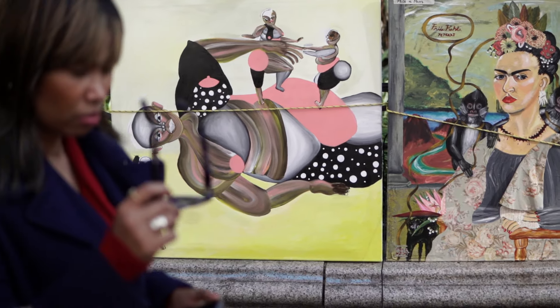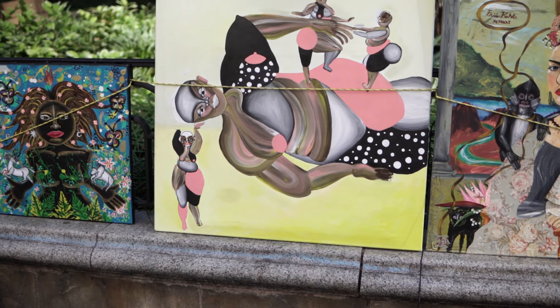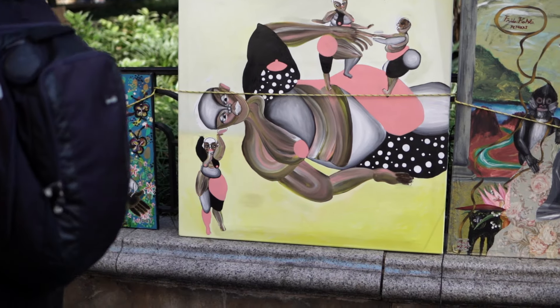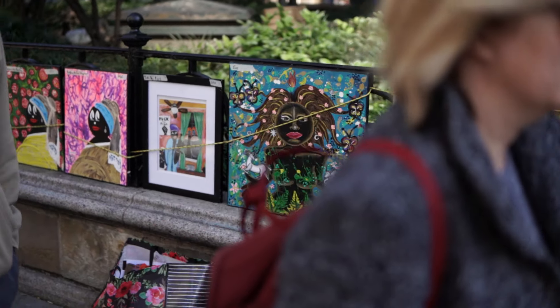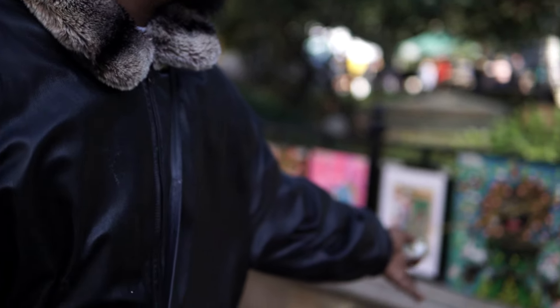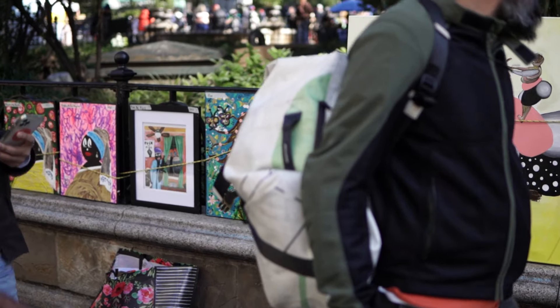I'm also doing that style in this piece right here — it's not finished, but I'm working on it. This one's called Pick Yourself Up. It's kind of about a person that's been knocked over, going through some depression, and they have to pick themselves up. So it's a person lifting their own head up, trying to get herself back up and out of the hole.